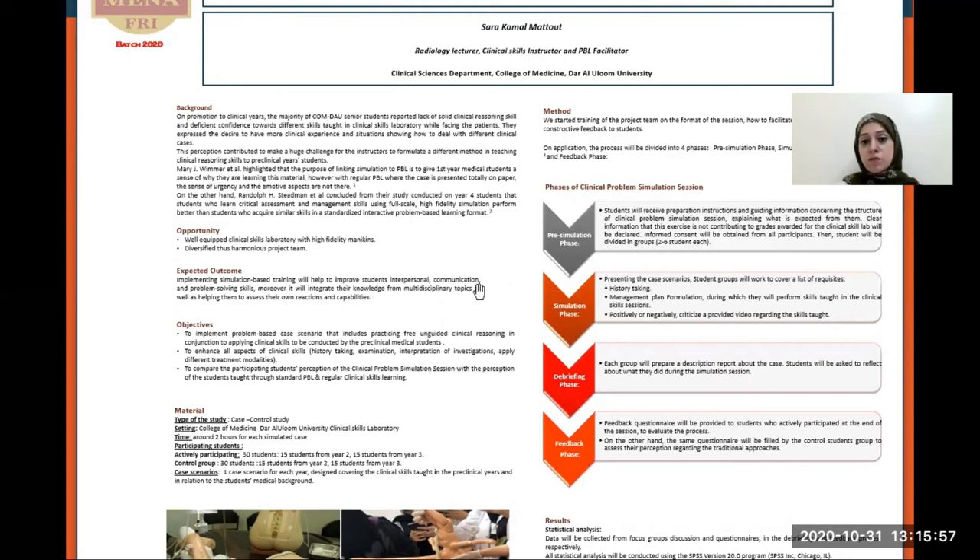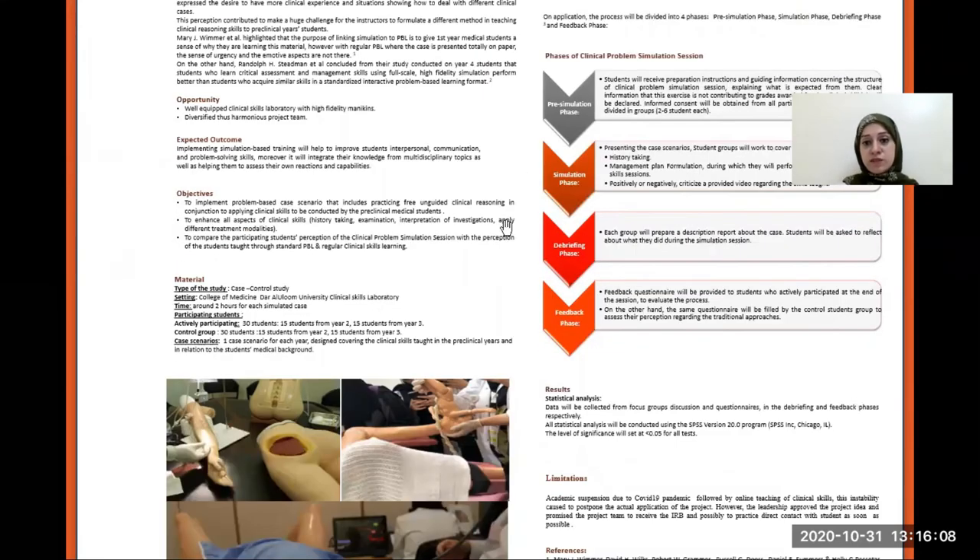Regarding the simulation phase, we will present the case scenario. Students will work to cover a list of requisites: history taking, management, plan formulation, and positively or negatively critiquing a provided video. In the debriefing phase, each group will prepare a description report about the case and reflect on what happened in the session. In the feedback phase, a feedback questionnaire will be provided to students who actively participated at the end of the session, and the same questionnaire will be filled by the control student group to assess their perception regarding the regular approach.